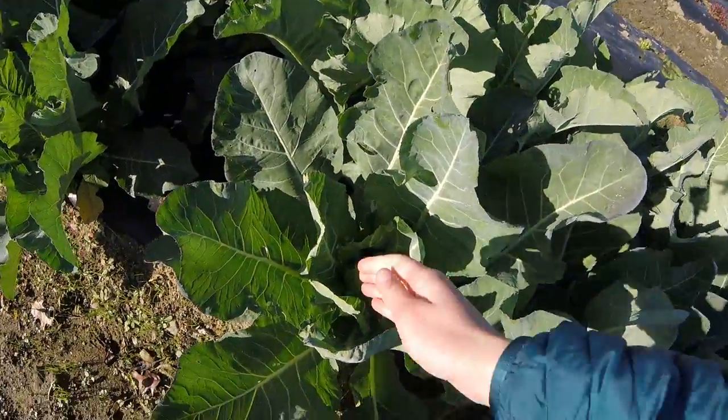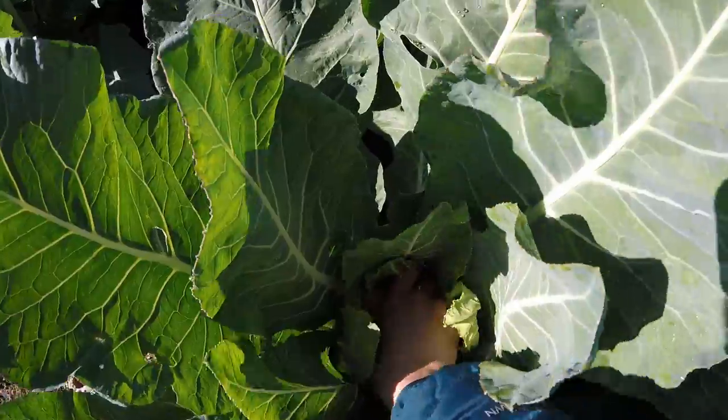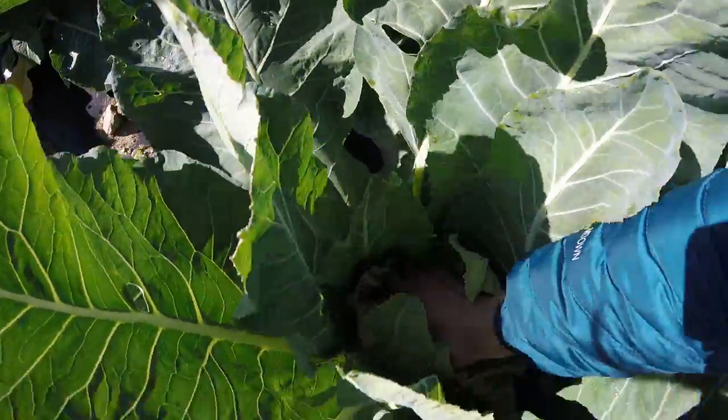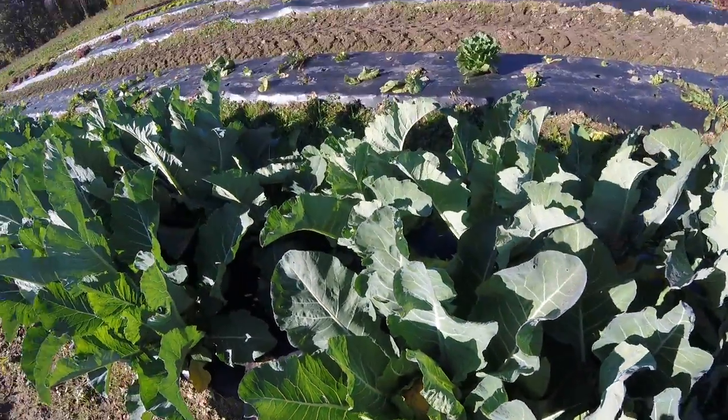As I'm walking, I just looked down and found a little cauliflower. Look at it. Let's pick it. It's really in there.